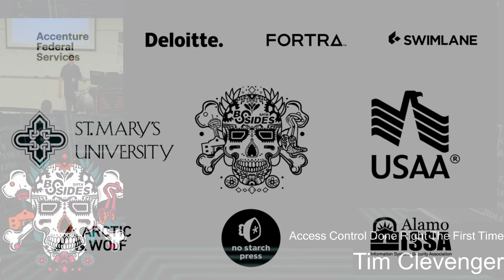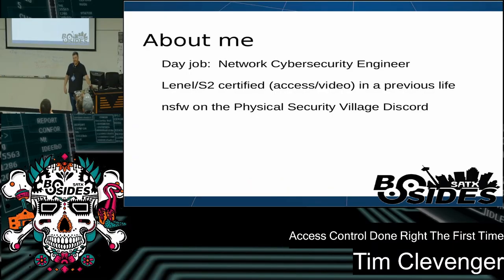Good morning. My name is Tib Clevenger. This is 'Access Control Done Right the First Time.' A little bit about me: by day I'm a cybersecurity engineer for SailPoint in Austin, but in a previous life I was Lenel S2 certified in both access control and video. I did a half sysadmin, half field tech job where I got to get in the truck and out of the dark server room and go visit sites and do repairs and upgrades on access control and video systems throughout Southern California.